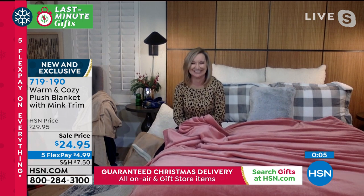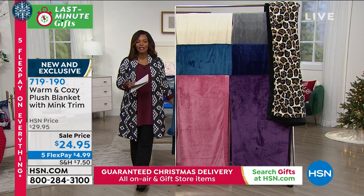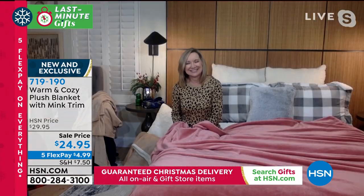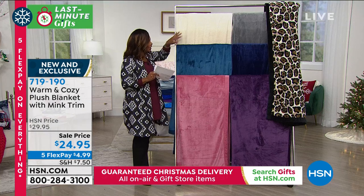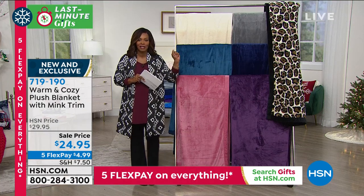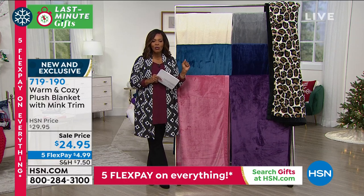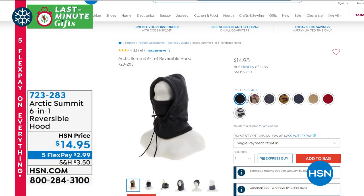Five flex pay at five dollars each — it's a great blanket and you're going to love it. Thank you so much for helping with these great last-minute gifts. Go for it — antique white, teal, rose, purple, navy, gray, or leopard if you're lucky enough to grab it. 719-190 is the number on those blankets.